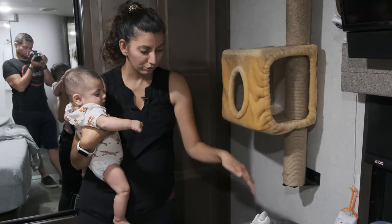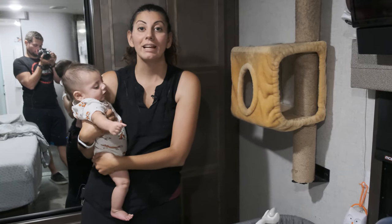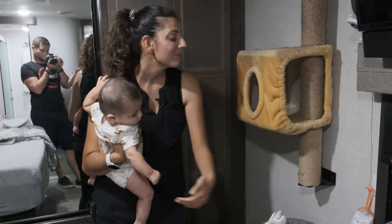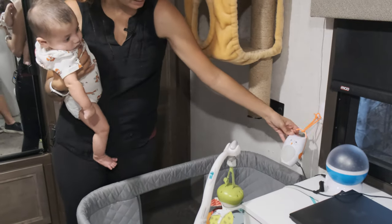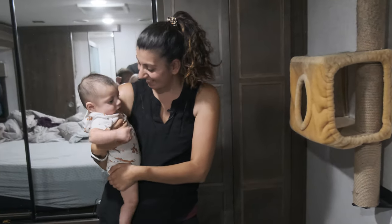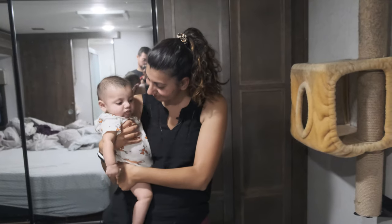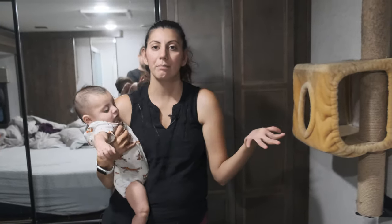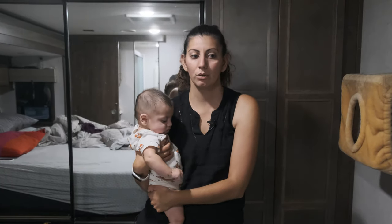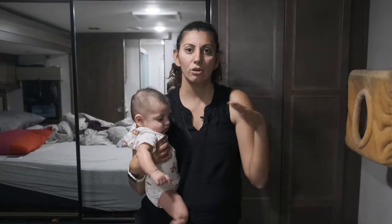It plays the Frito Bandito song — if any of you know that commercial, let us know. Then we have a sound machine right here. This little owl lights up, and then we have his stars that project at night. Now he's starting to see it, which is really good. And that's really all we have up here. He just sleeps in here, so that's why this is all that's in here. Most of his stuff is obviously downstairs in the nursery where he's at most of the day.